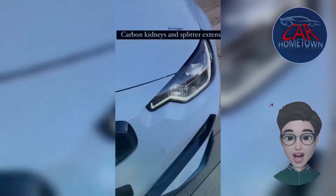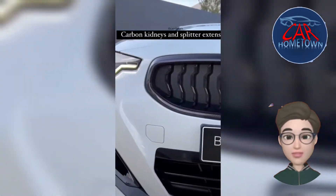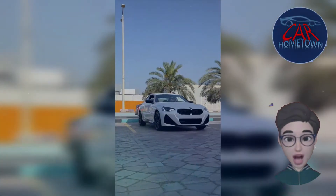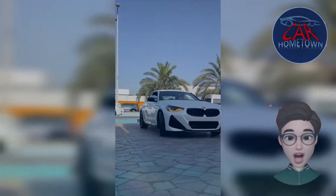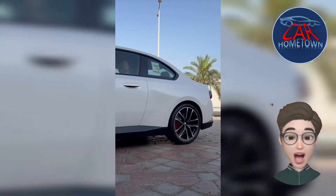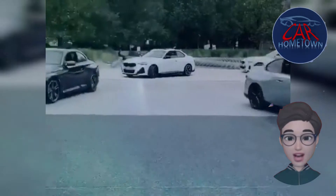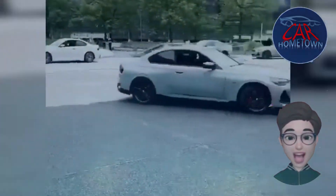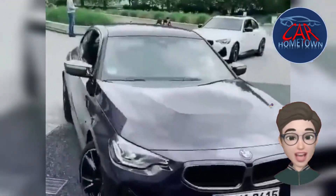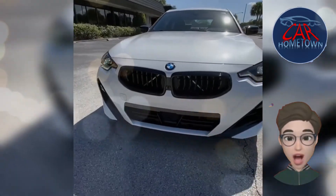With the 2022 BMW 2 Series, the German automaker makes its entry-level two-door car even more satisfying. It's still available with rear or all-wheel drive, and its turbocharged engine options include a 255 horsepower four-cylinder in 230i models and a 382 horsepower straight-six M240i. The new 2 Series coupe is just as entertaining to drive and more poised on the road, with a more distinguished facade and modern interior, though its back seat is actually smaller than its predecessor.